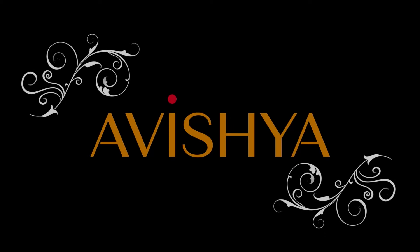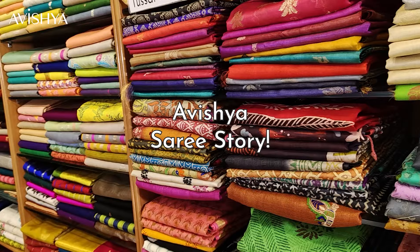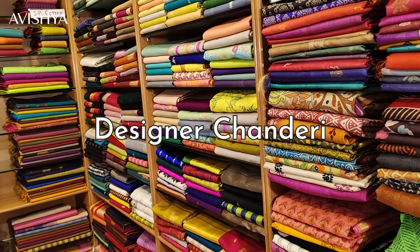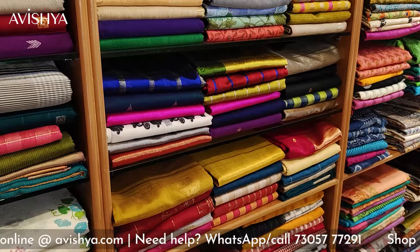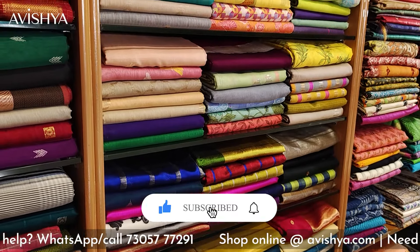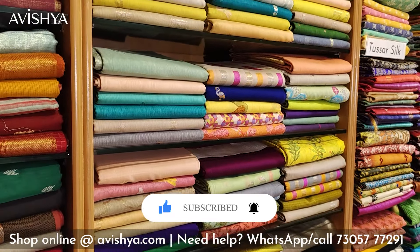Hello Avishya fans and Hanlum saree lovers. Today in our Hanlum saree story series, we are going to be looking at designer Chanderi sarees. We've already had a series on Chanderi — as you know, it is a saree which originated in the state of Madhya Pradesh in the town of Chanderi, where traditionally for many decades the Chanderi saree has been woven.